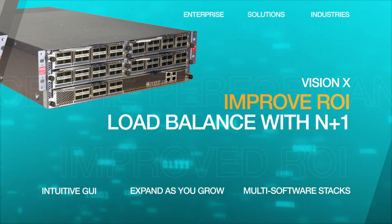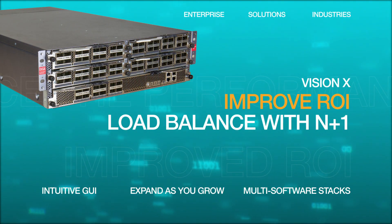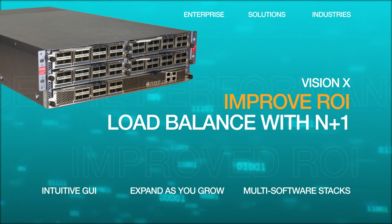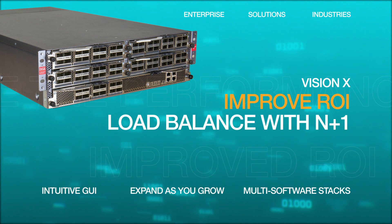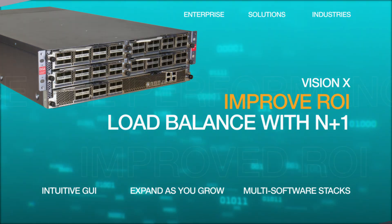The Vision 1 and Vision X both use an intuitive GUI that helps you maximize your ROI. These solutions also support load balancing and N-plus-1 survivability that strengthens business continuity.